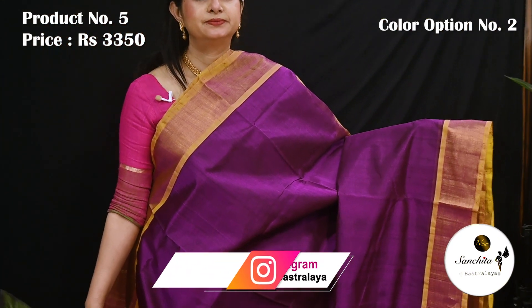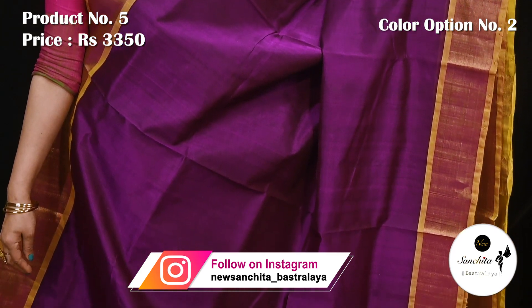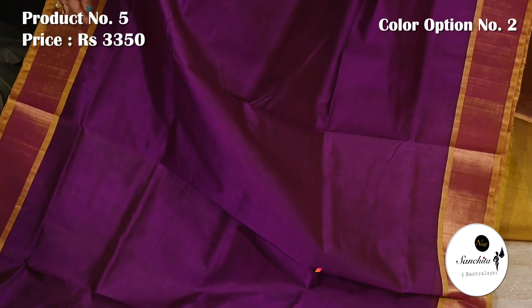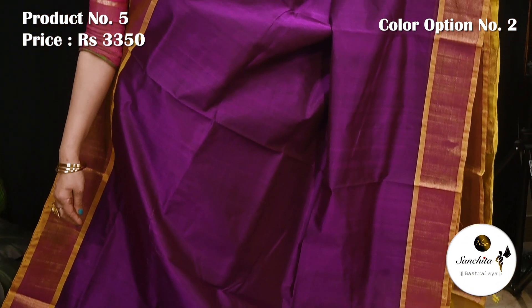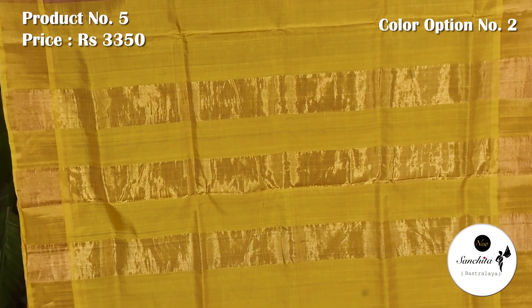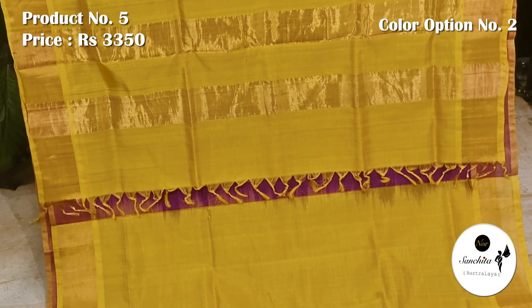Violet with yellow. Contrast pallu in yellow color with simple zari lines. Plain blouse piece in yellow.